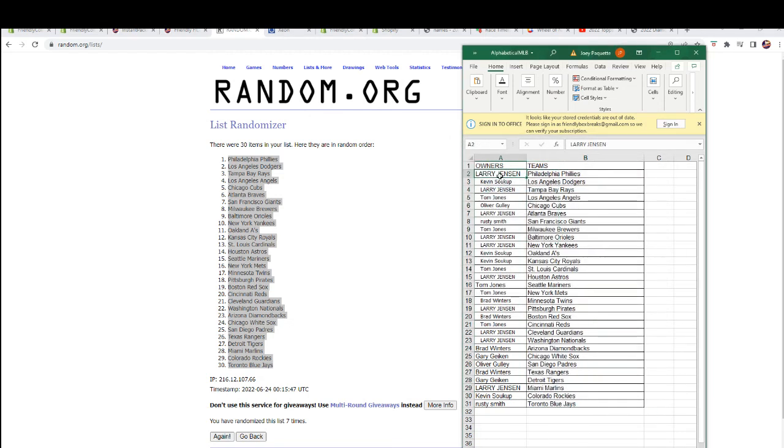Here we are: Larry J you've got the Phillies, Kevin S you've got the Dodgers, Larry J the Tampa Bay Rays, Tom J the Angels, Oliver G Cubs, Larry J Braves, Rusty S Giants, Tom J Brewers, Larry J Orioles and Yankees, Kevin S A's and Royals, Tom J Cardinals, Larry J Astros, Tom J Mariners and Mets.